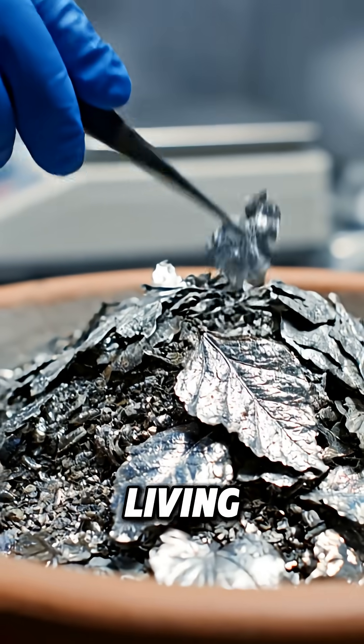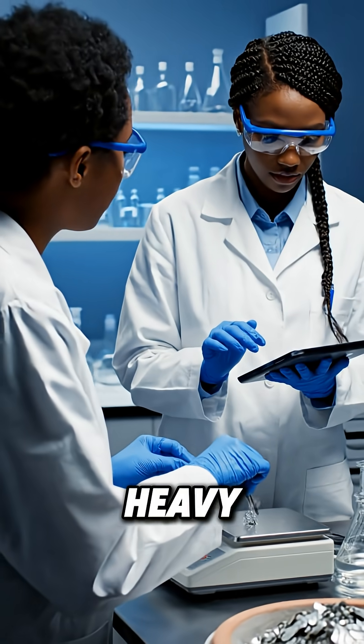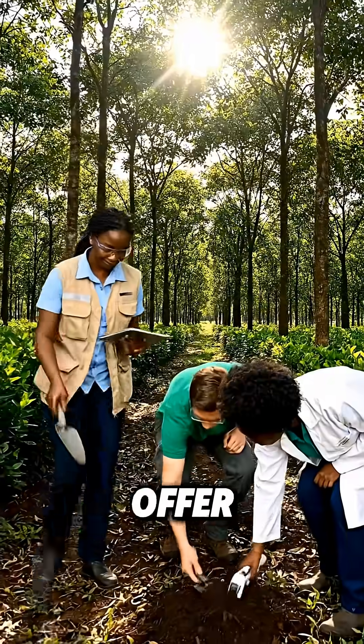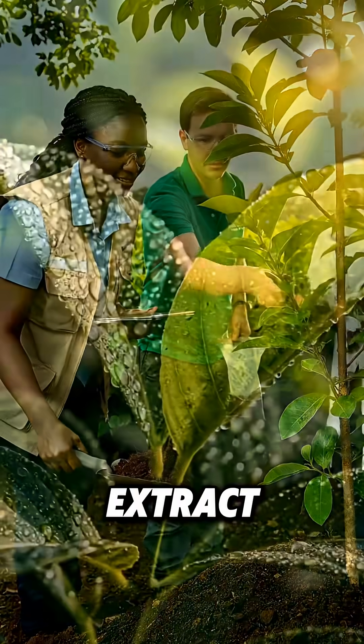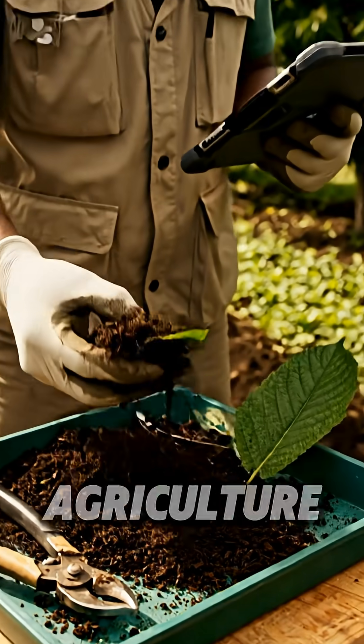This tree is a living refinery — a botanical alchemist that transforms a toxic heavy metal into a resource — demonstrating how nature's solutions can offer sustainable paths to clean pollution and extract vital resources, turning environmental remediation into a form of agriculture.